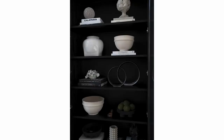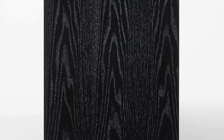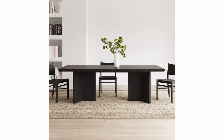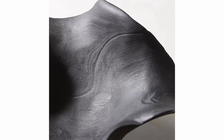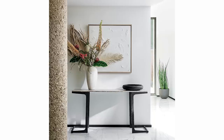Black oak is also amazing when it's cerused. Cerusing is a liming technique to create a two-tone look, and you'll often see that on black oak pieces because it really helps the graining stand out and gives you an even bigger impact. Either way, black oak is an absolutely stunning material that has been around for many many years and will be around for many to come — because it's classic and timeless.